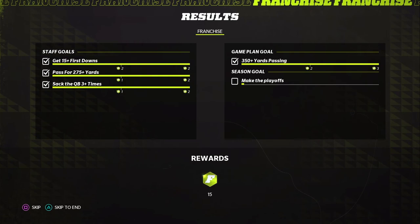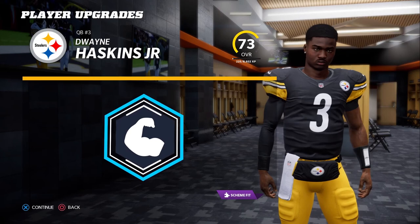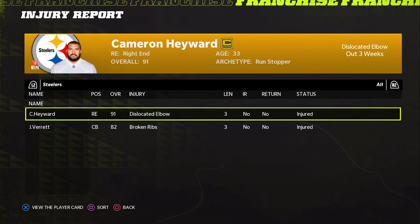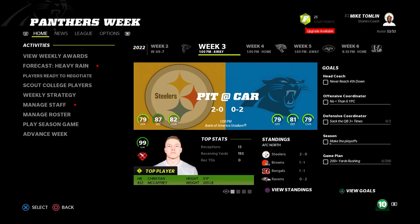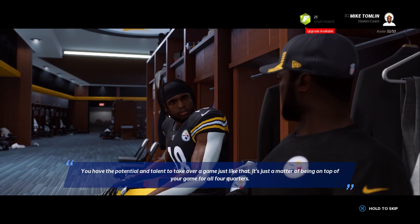That was a very good game — 15 staff points in the bag. Dwayne Haskins gets 7 touchdown passes and we're going to do a strong arm upgrade, keeping up awareness and throw under pressure. Jason Verrett has broken ribs and will be out for a bit. There are still some things in the secondary that need to be addressed, and we'll talk to Deontay Johnson, who was really impressed with Juju going off today.